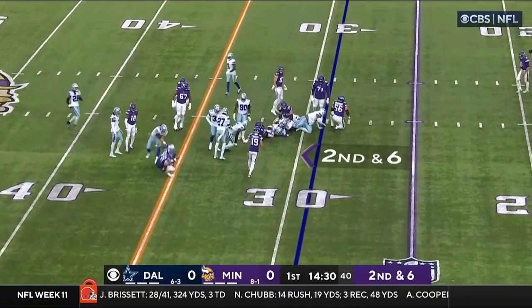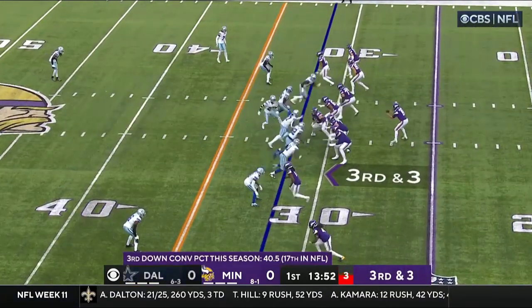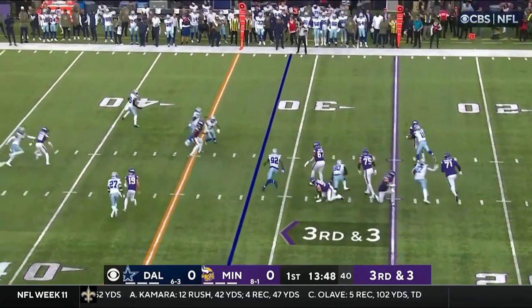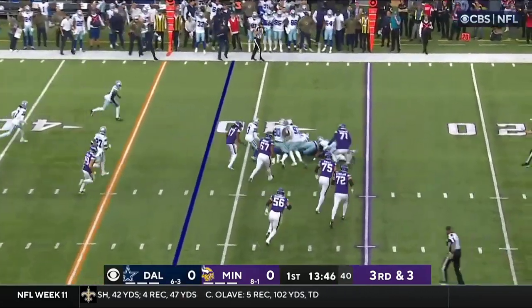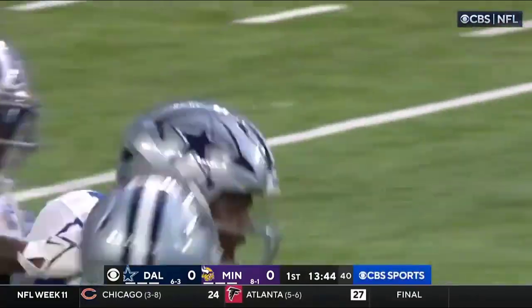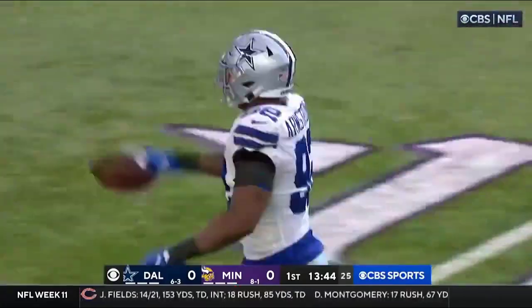Here's the gift to Cook, lined up on the near side standing up. Parsons comes in trying to attack Cousins — Parsons got him from behind and the ball is out! Cowboys recover. It was Parsons coming around his man and getting to him from behind, and Armstrong has the recovery.